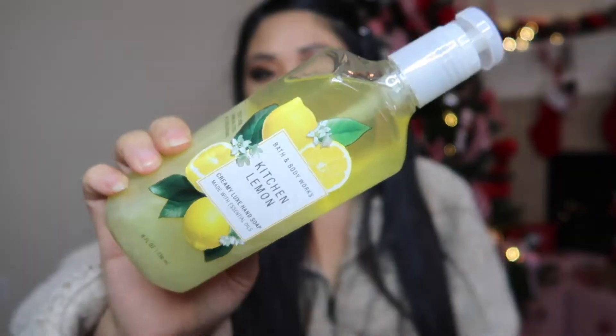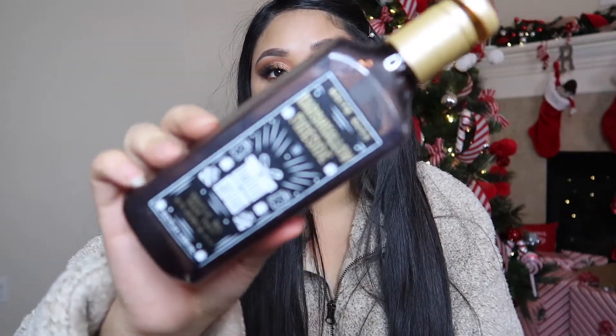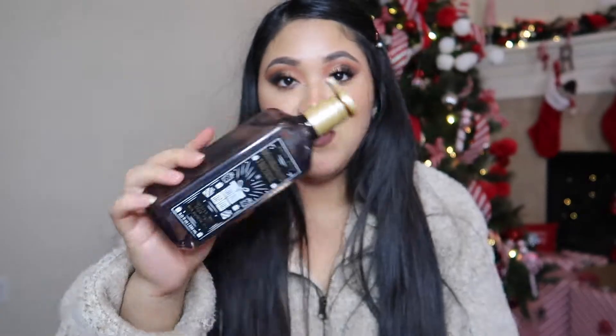The next one is Kitchen Lemon — this is how it looks. This is more of a spring/summer vibe, but I love the scent of fresh lemons.